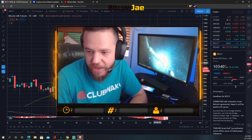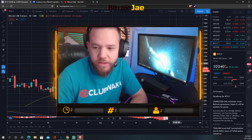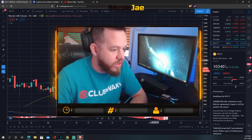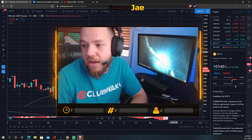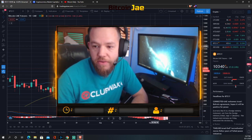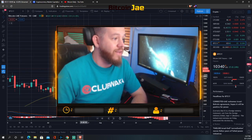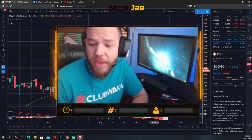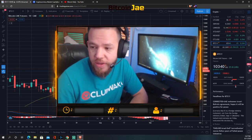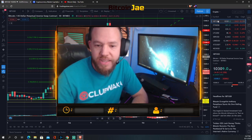Bitcoin futures — same pattern, bear flag, getting tighter. We should see something on Sunday once the futures open. Let's see where it gaps up or down to. That's pretty much it — a quick overview of the market, what happened this week, what we're watching, and what could happen next week.